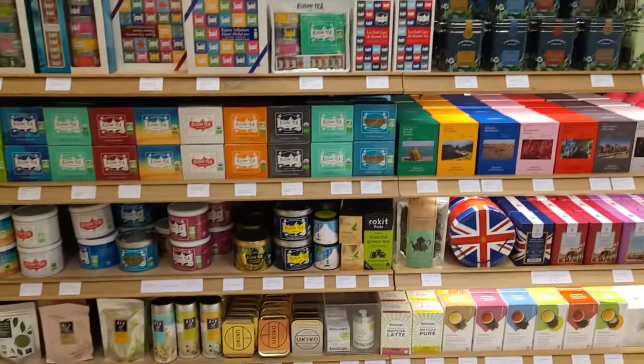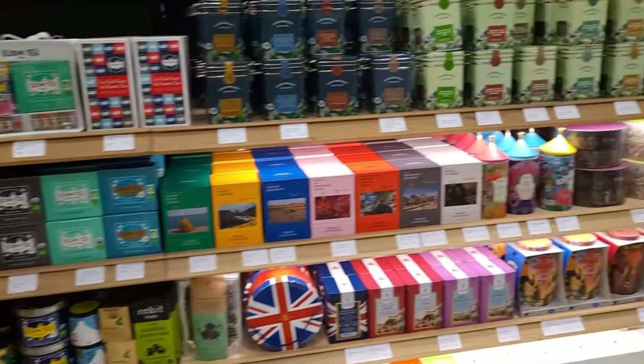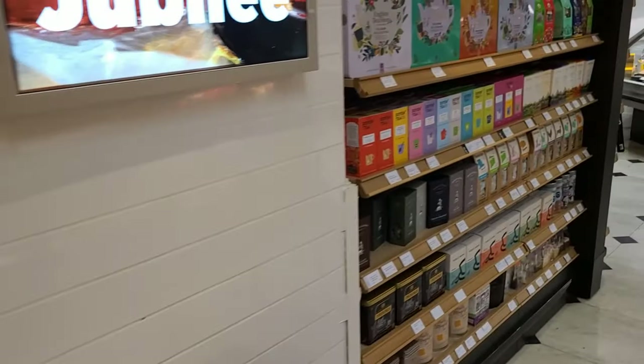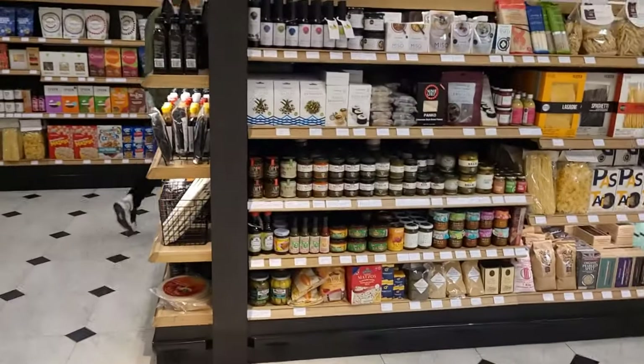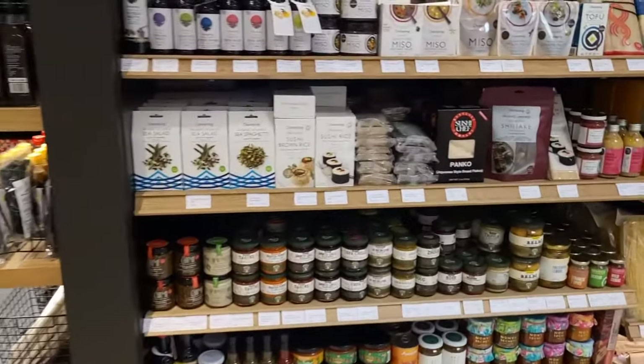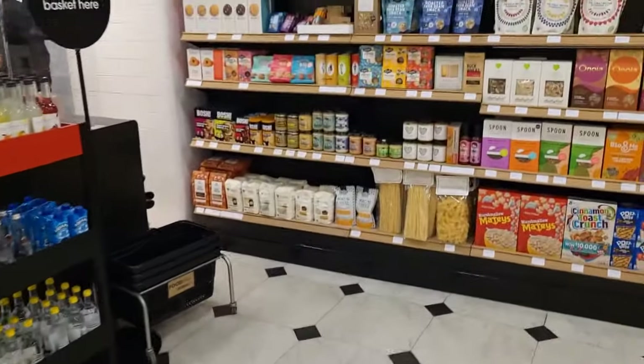This is just a whole set of shelves devoted to one company's tea, which is produced in France. It goes to show you that if you're looking for something slightly unusual, or if you've been overseas and you're looking for something from your home country or from where you visited, you could well find it on the shelves here at Selfridges — or alternatively at Harrods as well.